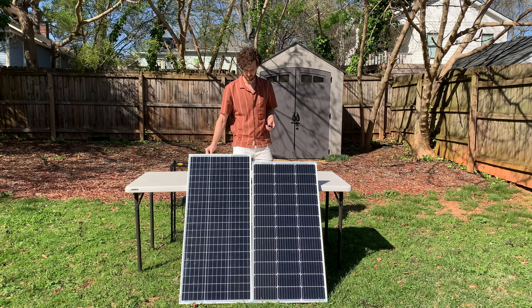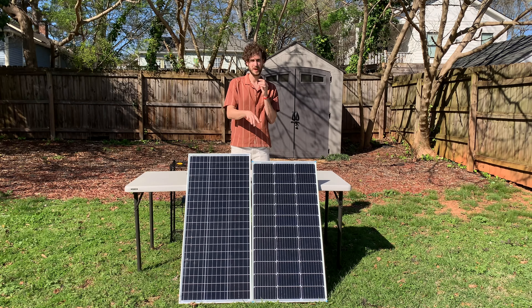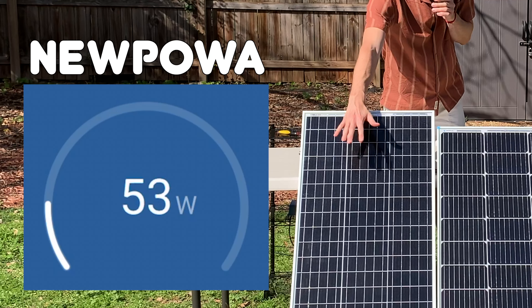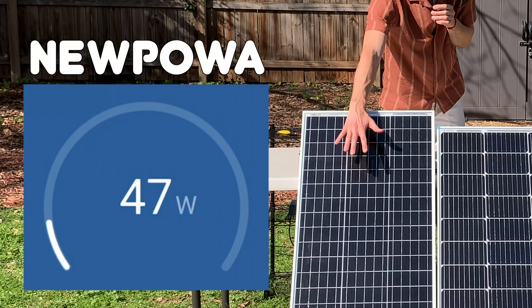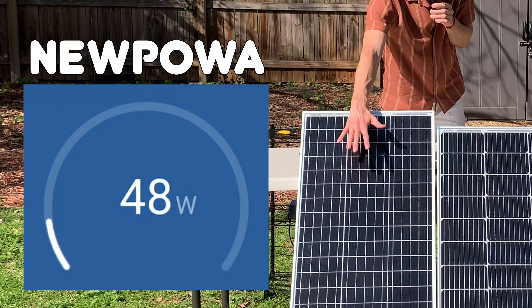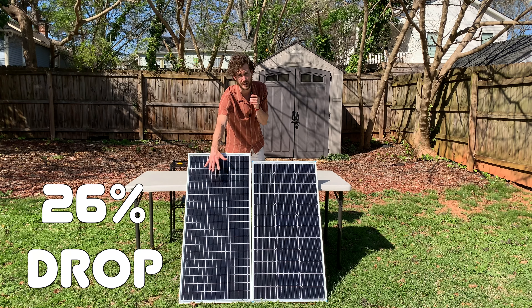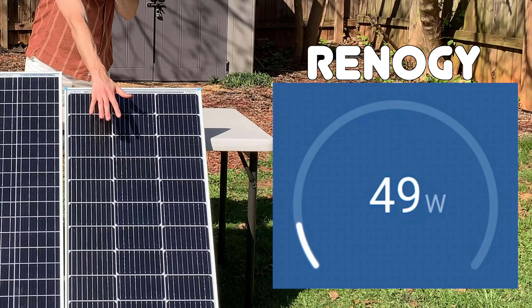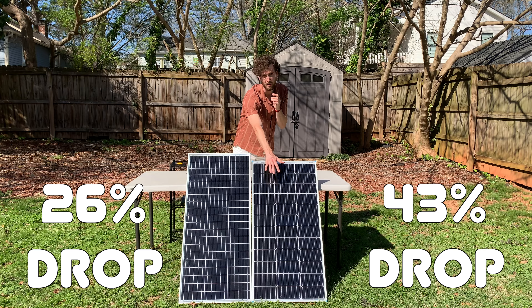The Nupawa panel had a trick up its sleeve. I'm going to quickly test how these panels react to shade — I'm just going to use my hand. So first I've got the Nupawa, I'm putting my hand over it, and the power output dropped from about 64 watts to about 47-48. Now the Renogy, it's currently outputting 78 watts. I'm going to put my hand over it — it drops down to about 44 watts.